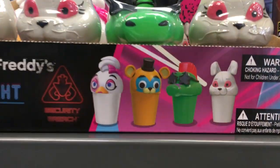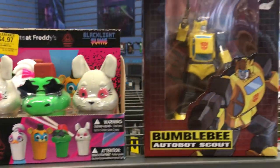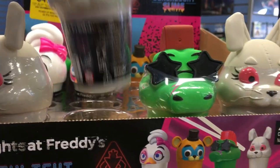And then the only Five Nights at Freddy's items they have at this GameStop is some Blacklight Slime, and you get a cool collector figure. They also have Bumblebee, but alas, that's it. But these are kind of cool.